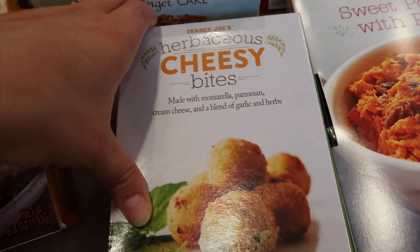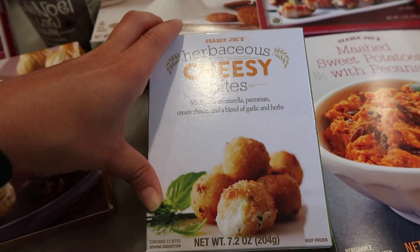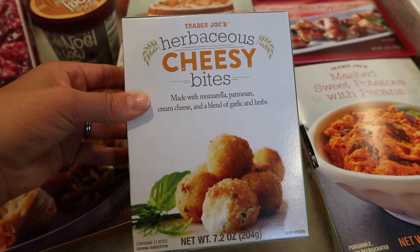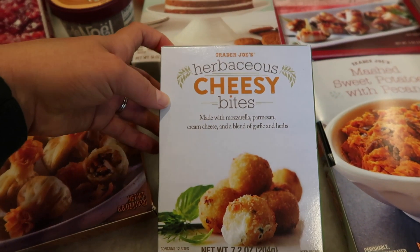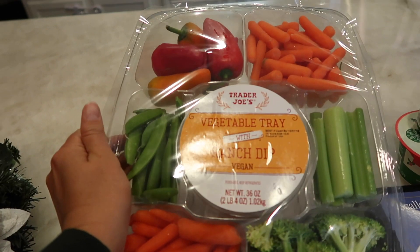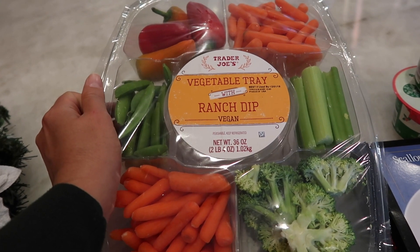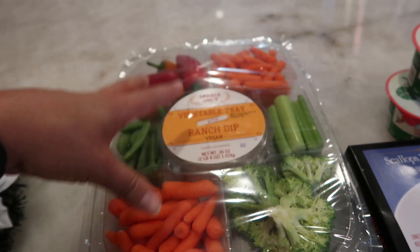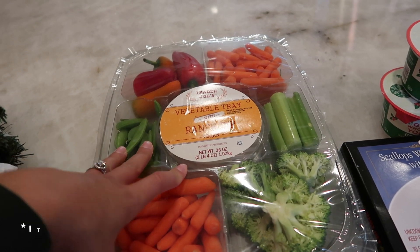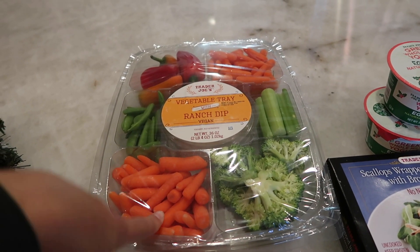Here are the herbaceous cheesy bites — made with mozzarella, parmesan, cream cheese, and a blend of garlic and herbs. They look amazing. Trader Joe's is notorious for rolling out incredible appetizers for the holidays and I love eating appetizers as a meal. They also brought in a new veggie tray that I'm so excited for because the ranch dip is vegan. Vegans can enjoy all the veggies with that vegan ranch. I'm actually bringing this to Thanksgiving as an appetizer.